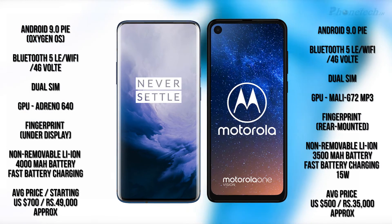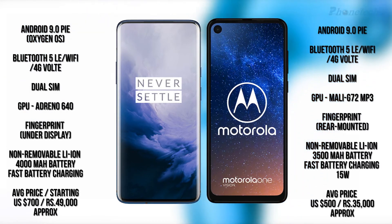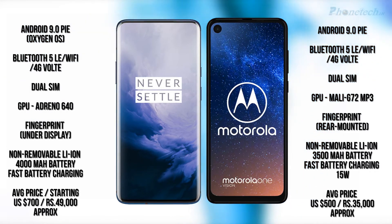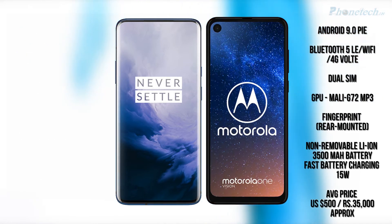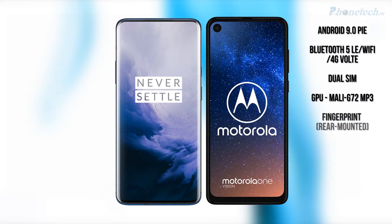Talking about the price, the OnePlus 7 Pro average price is 49,000 in euros and $700 in US dollars. The Motorola One Reason average price is 35,000 in euros and $500 in US dollars.